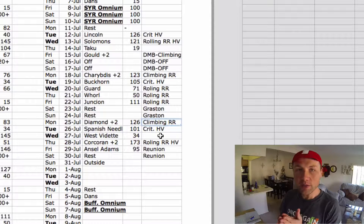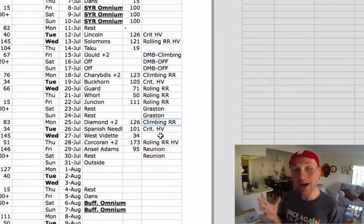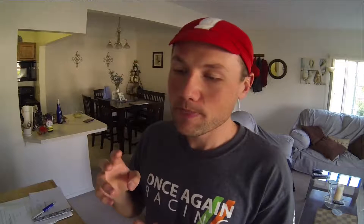The point is: if you know you have an Omnium coming up, take a few workouts from different plans and throw them in. I know my body well enough from doing TrainerRoad long enough to know how much fatigue I can withstand and how many rest days I need. About two 100-plus TSS rides in a row, and I need a rest day or at least an easy active recovery day.